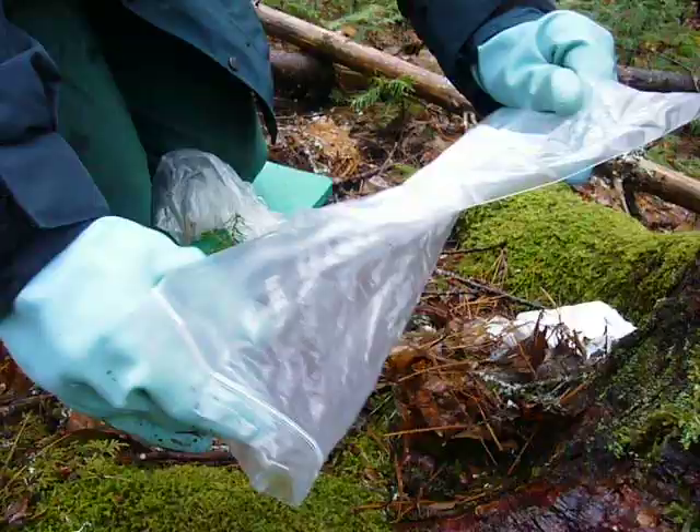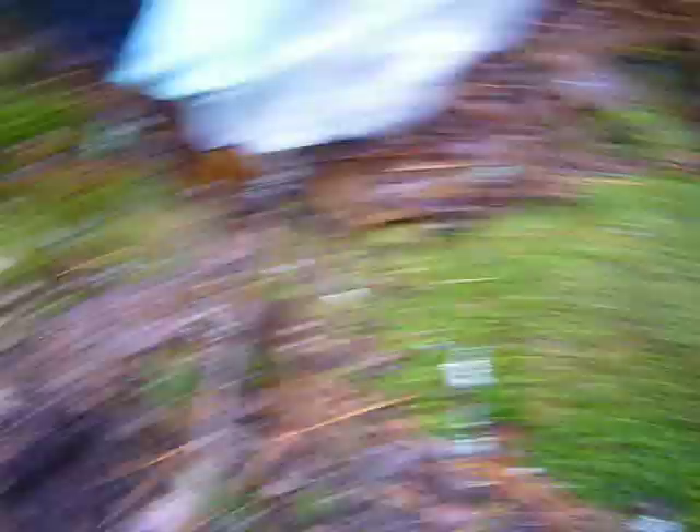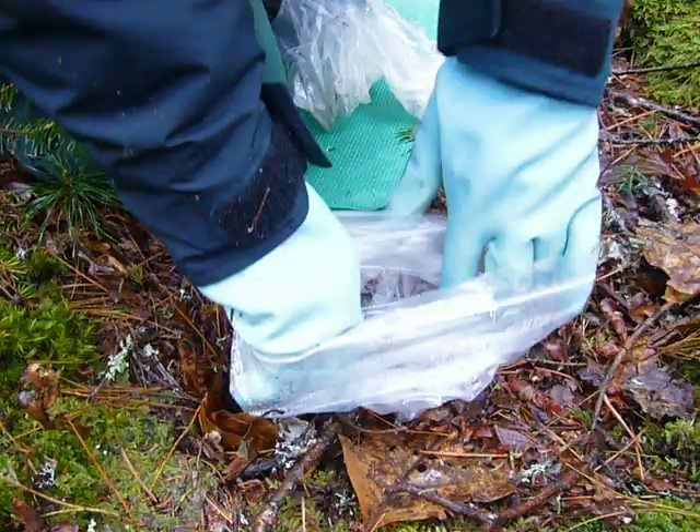It's quite happy in the bag, not wanting to leave the confines of the bag. Let's give it a little helping hand. Perfectly dry after spending all night in the trap, despite the pouring rain. There we go. Lovely reddish pelage. Very distinctive colour. And off it goes.